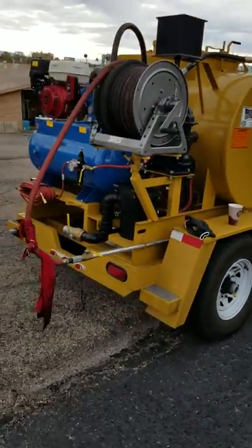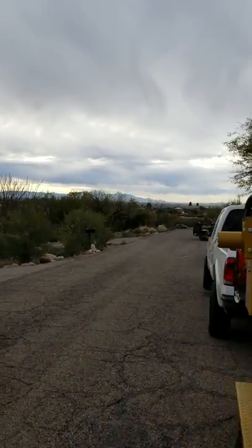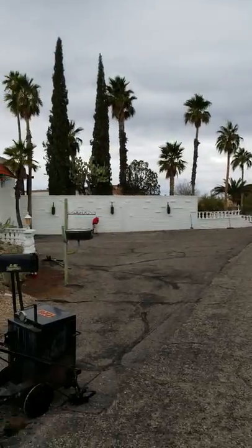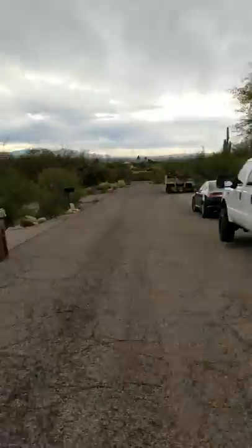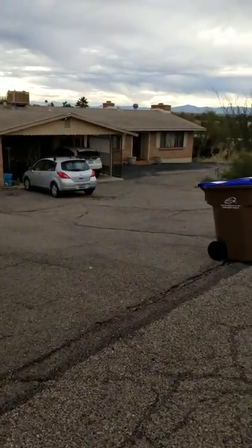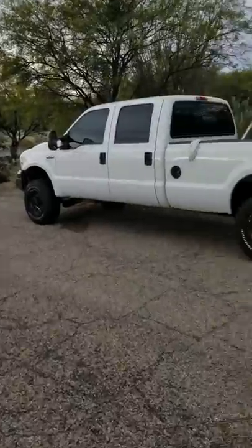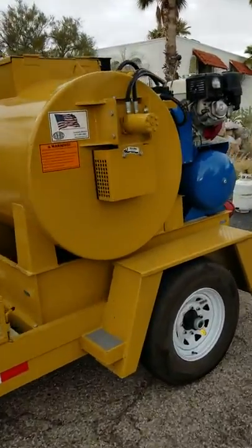Seal Coat Specialist everybody. We're out here in beautiful Tucson, Arizona. We're just seal coating, crack filling, but I wanted to post this new 300 gallon SealRite pickup unit.